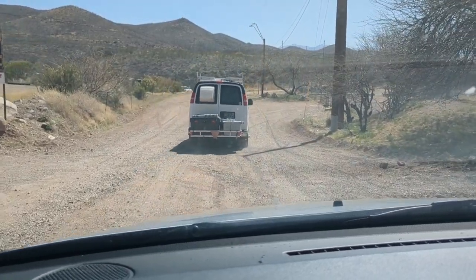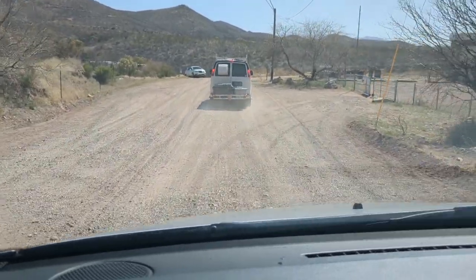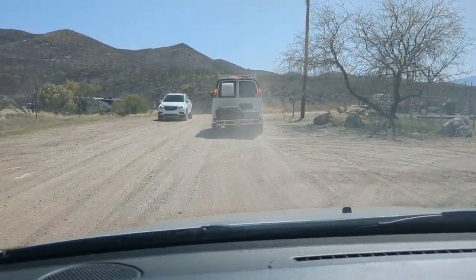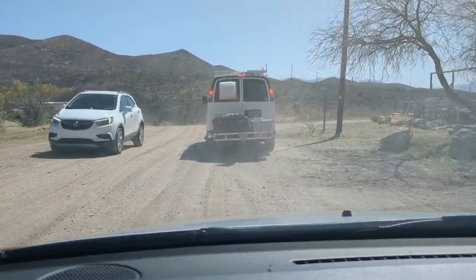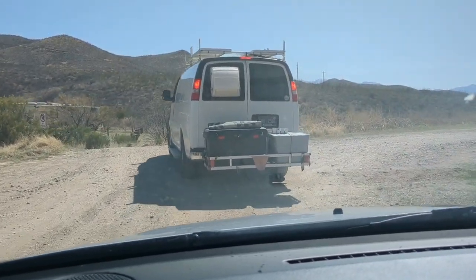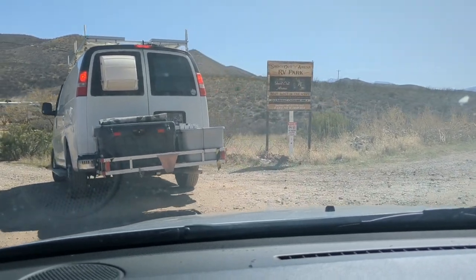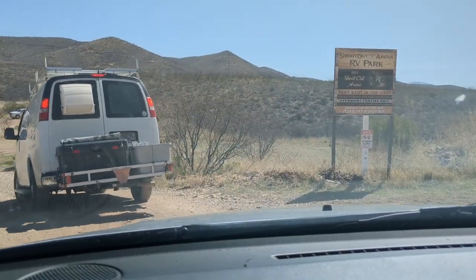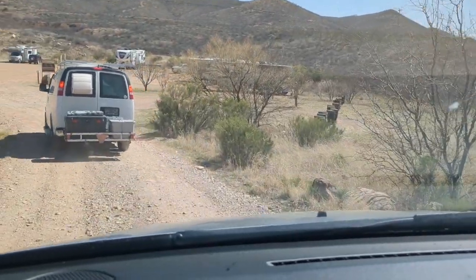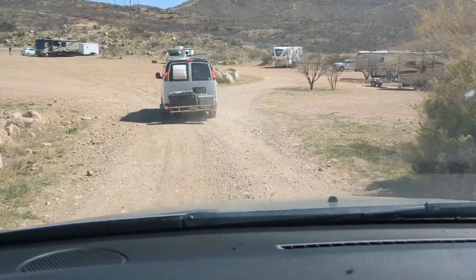There is day parking for, I believe it's $4, and then right down the dirt road, you can stay for $10 a night at the Shootout Arena RV Park. It's basically a big dirt lot. It is dry camping — there are no hookups and there aren't even dumpsters, so you need to be prepared for boondocking when you arrive. But we had a great time and it was so much fun to stay close to camp.